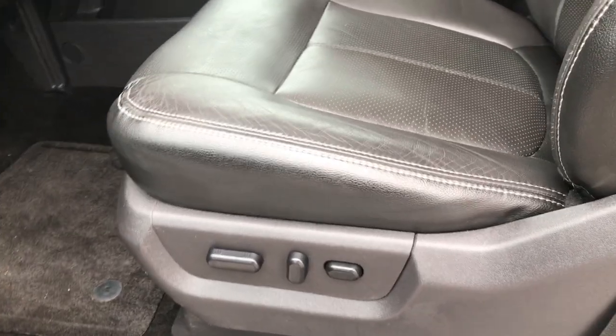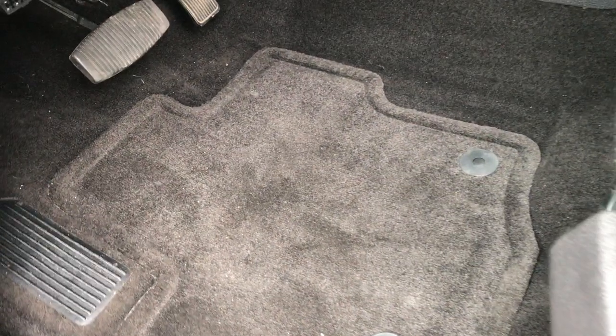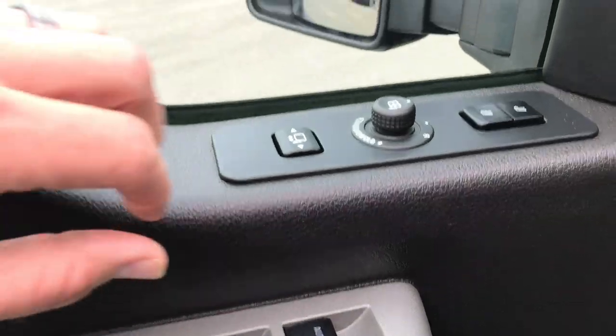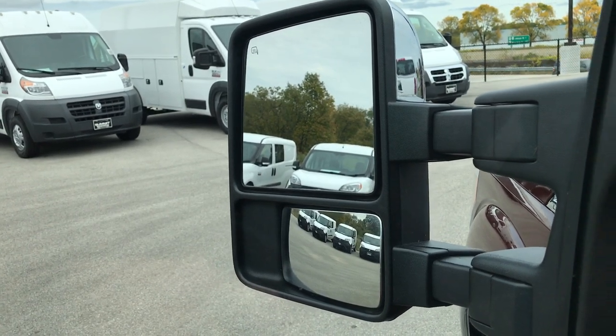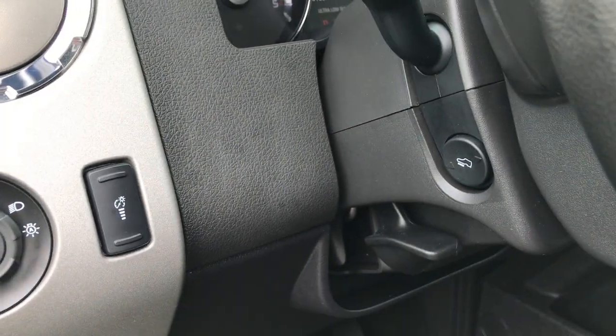Inside, this truck has the Lariat package, which gives you the black leather interior. There are no rips or tears on this seat, very, very nice condition. Both these seats are heated and cooled, and memory driver seat. Factory floor mats, carpeting is nice and clean underneath. Power windows, power locks, and power mirrors — these mirrors do power fold in and also power telescope out. It has the Sony sound system, auto headlamps, and power pedals.